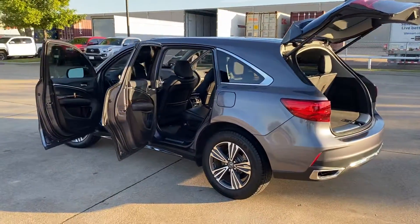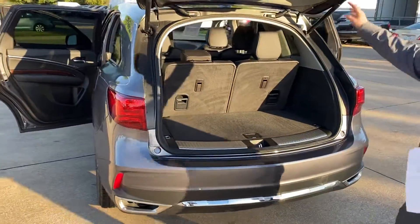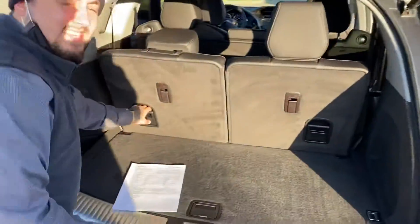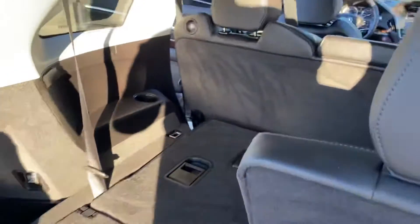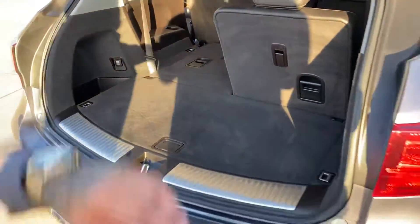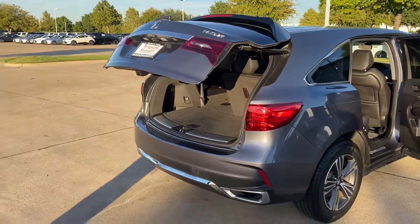We come over here to the back. Like I said, it's third row seating. You have your power tailgate. Easy to put down the seats — you press this down, push it, seats go down. You have your 60-40 on the second row. Push the button, they drop down. Very clean, very slick.